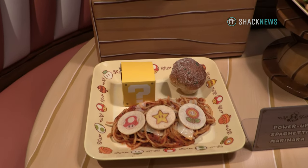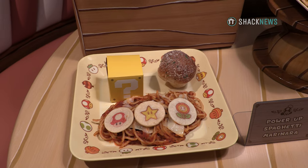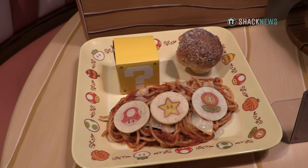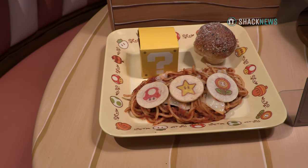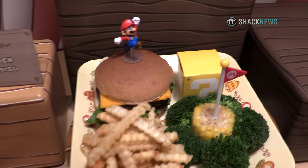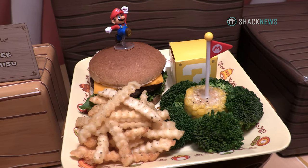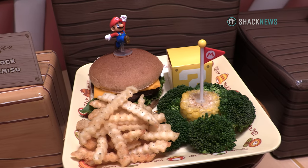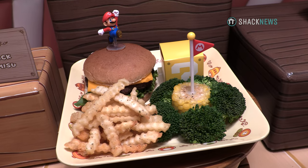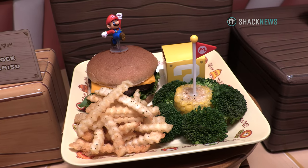So then we have our kids' menu. The first one is going to be the Power-Up Spaghetti — a sweet marinara sauce with spaghetti, topped with three power-up Parmesan crisps, the cheesy Toadstool garlic knot, and a question block with a surprise inside. Our other kids' offering is the Mario Mini Burger Adventure Set — a kid burger with American cheese, a little bit of lettuce, truffle fries, and a Mario flag pick. The corn and broccoli represent the bushes around the bottom of the flagpole, and again, that question block with the surprise inside.